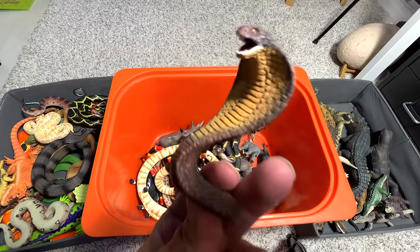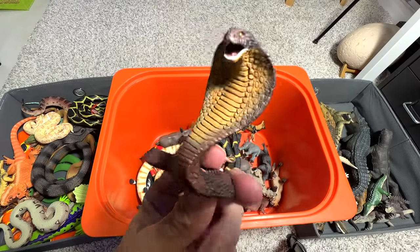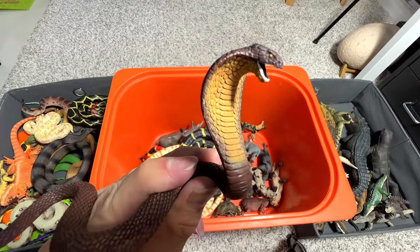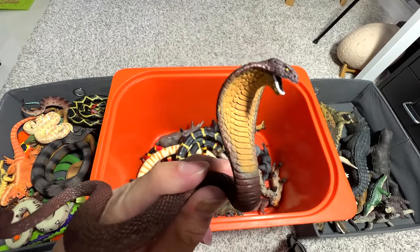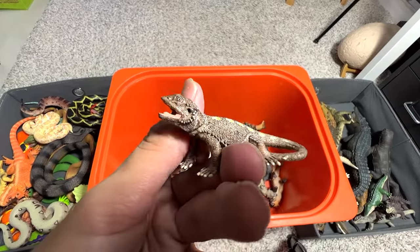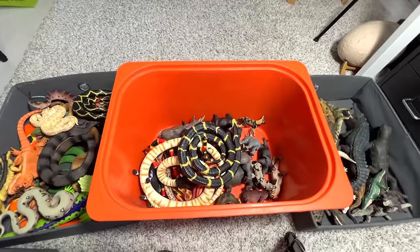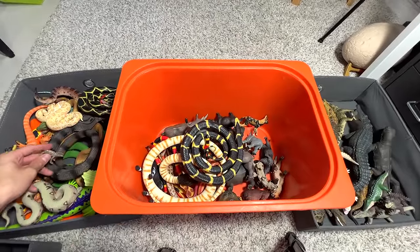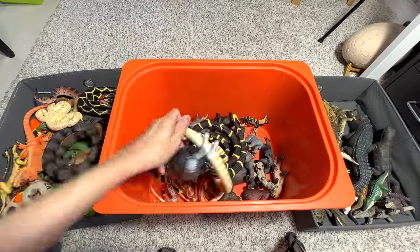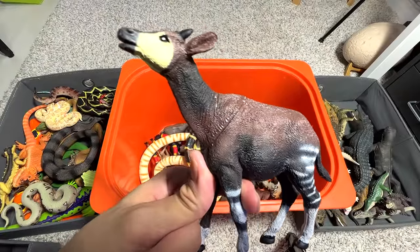A cobra figure, guys — this is also a king cobra. I really love this figure because it seems like it is trying to intimidate its prey or opponent. Another bearded dragon — a small little version; it's really adorable. We also have an okapi, which is known as the unicorn of Congo.